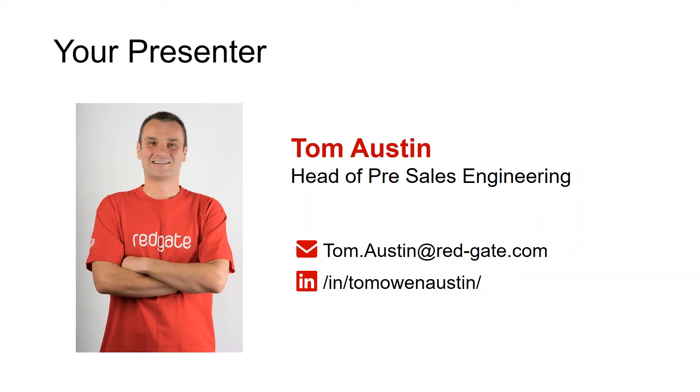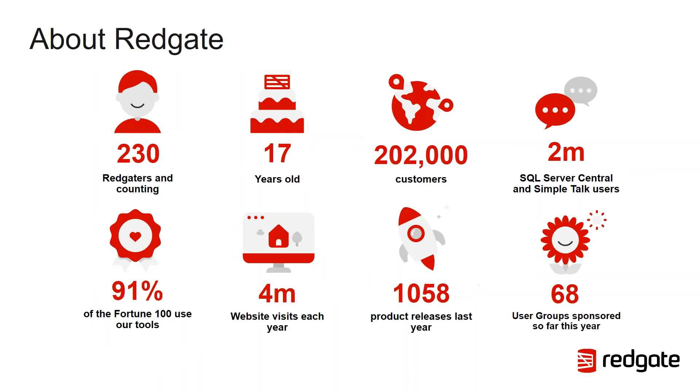For those of you who aren't familiar with Redgate, Redgate is 17 years old. We have over 200,000 customers using Redgate products. If you look at the Fortune 100, 91% of those organisations are using Redgate tools. We're huge in the community — we sponsor a ton of user groups and are responsible for websites such as SQL Server Central and Simple Talk, which attract 2 million users. Even our redgate.com website attracts 4 million visitors each year.